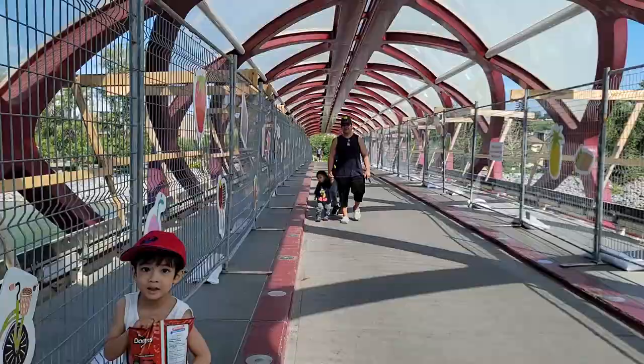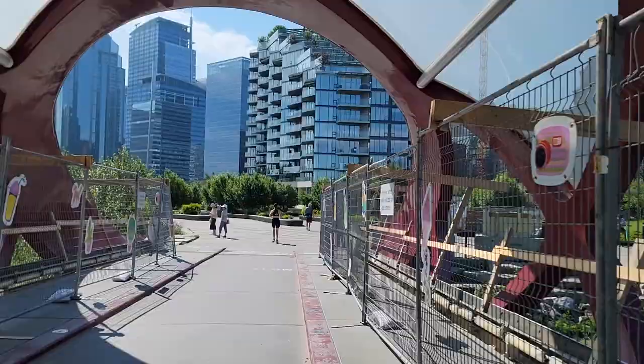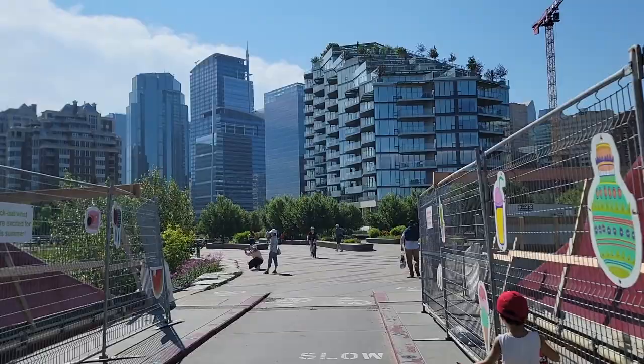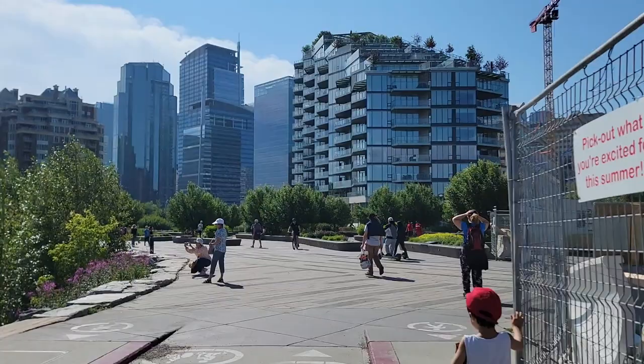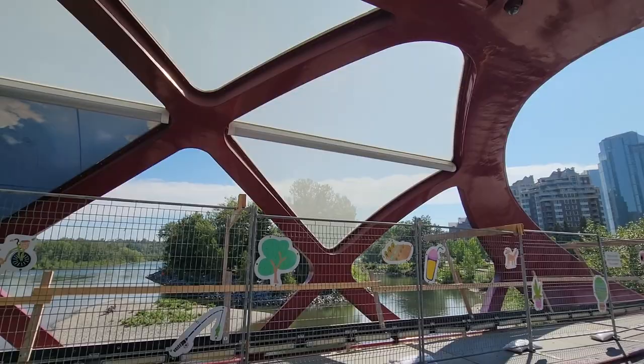So Peace Bridge is actually very popular here in Calgary and it's definitely worth checking out. If you've ever been in Calgary, this will be one of the popular destinations. It's actually our first time here in Calgary. Our first destination here is this Peace Bridge and it's looking fantastic so far. If you've been in Toronto, it will never be like this.